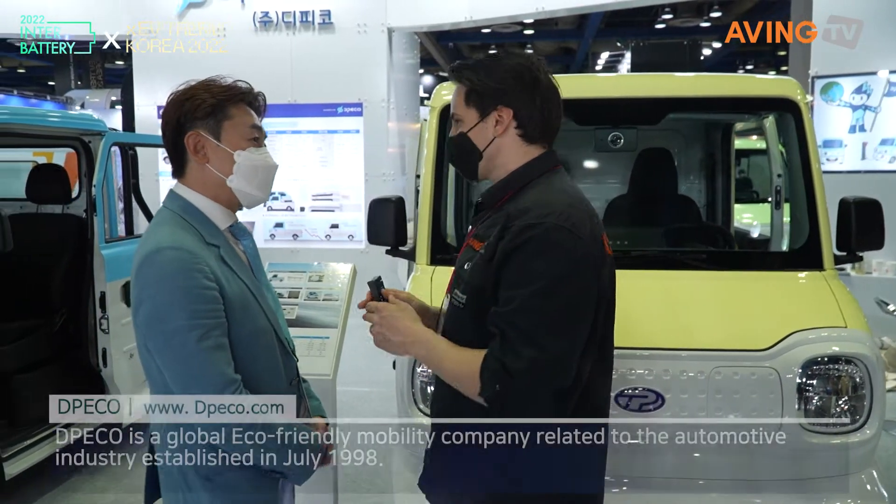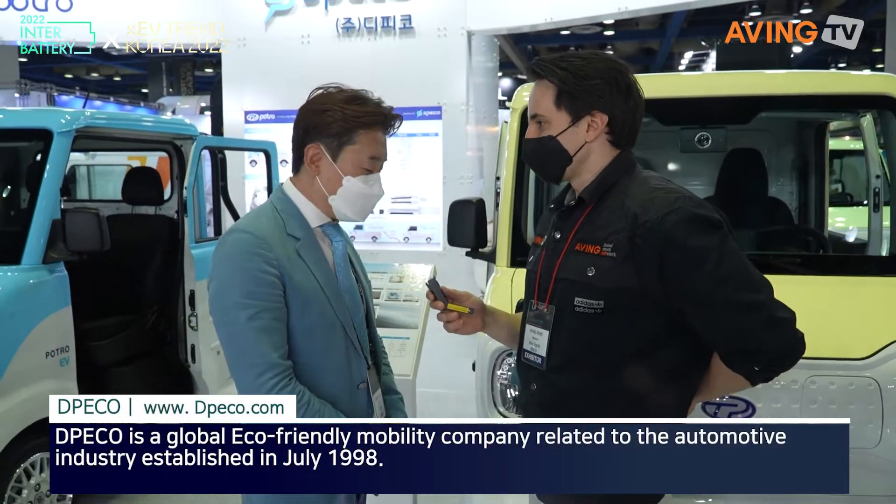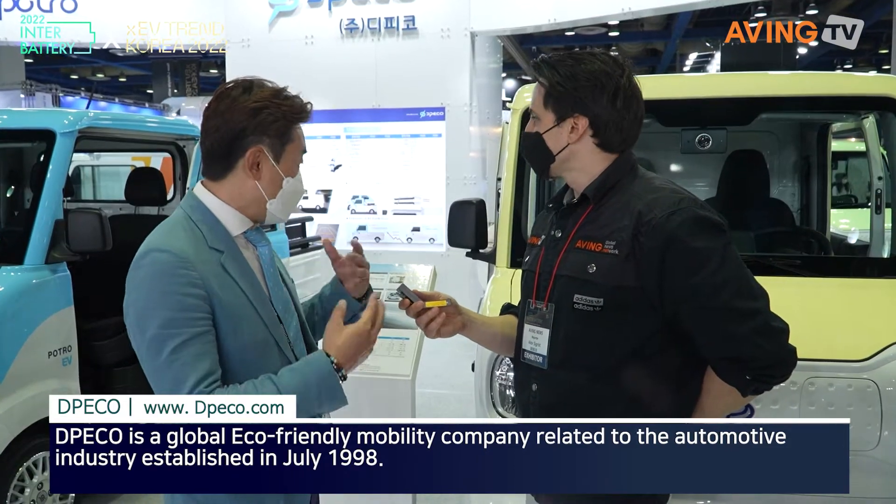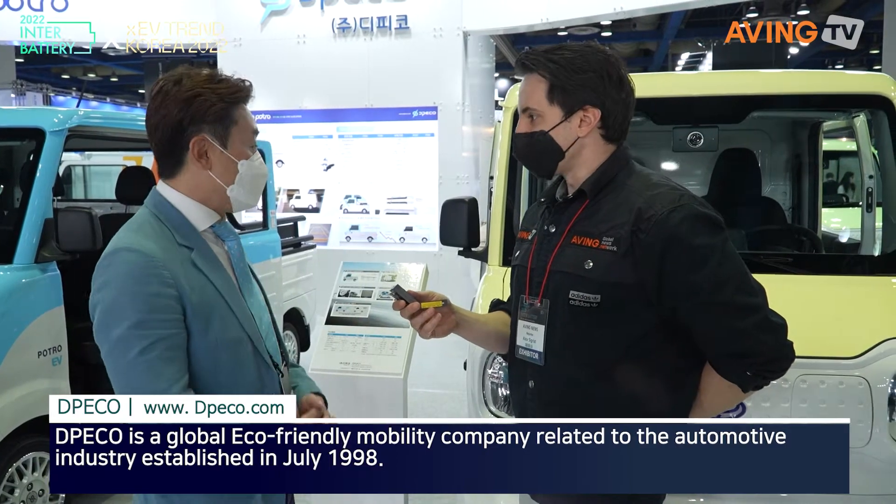We saw them last year at the Seoul Mobility Show. We are an engineering company, and we started selling cars in 2017.